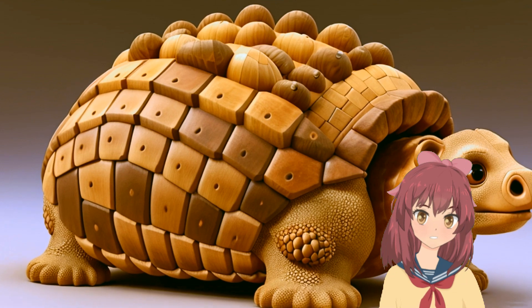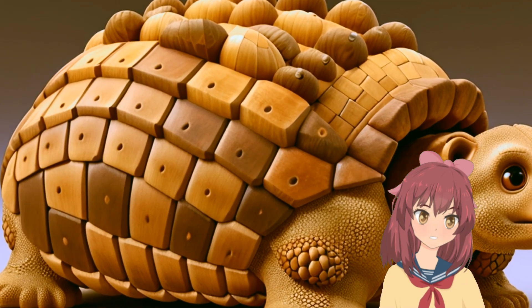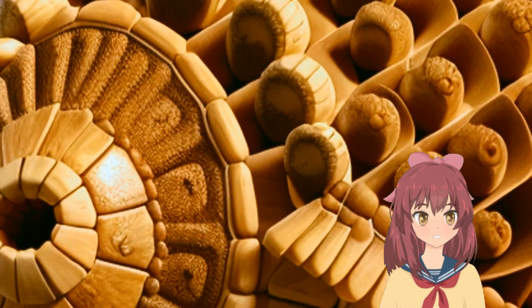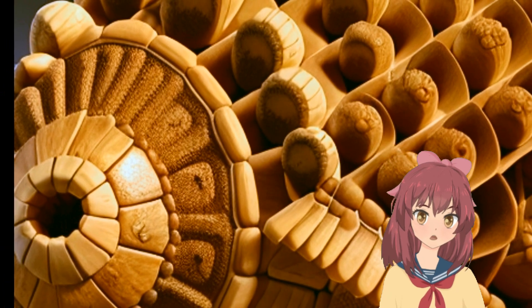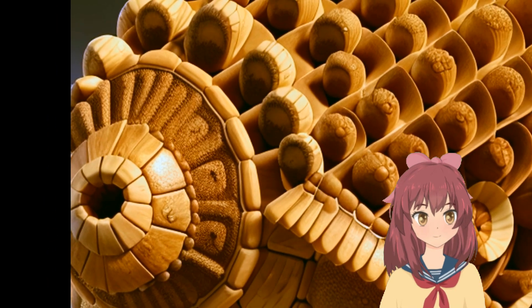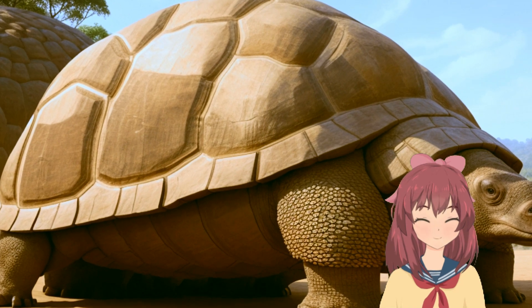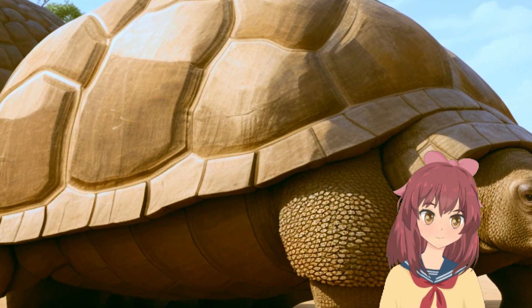Welcome back to Prehistoric Pioneers, where we unearth the mysteries of ancient creatures. In today's episode, we're diving into the life of Glyptodon, the armored giant of the Pleistocene. Imagine a creature that looks like a Volkswagen Beetle but is actually an armadillo the size of a car — meet Glyptodon, a prehistoric mammal.